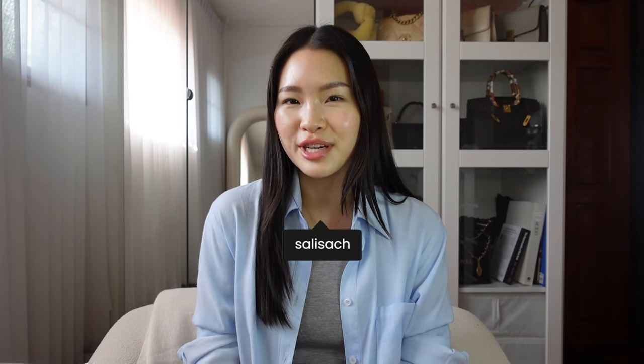Hi, welcome back to my channel. My name is Alisa. I'm addicted to luxury goods, accessories, makeup, skincare, self-care, and I'm going to rehab soon. Today we have a very exciting video. I'm going to be reviewing all of my jewelry, and if you like this kind of luxury goods review, please like and subscribe and let's get into it.